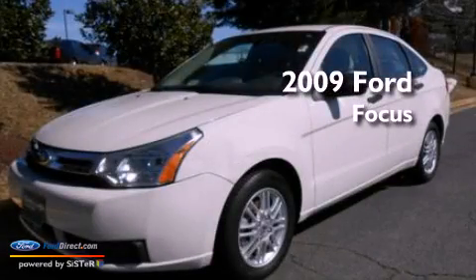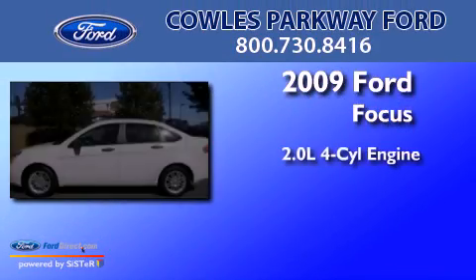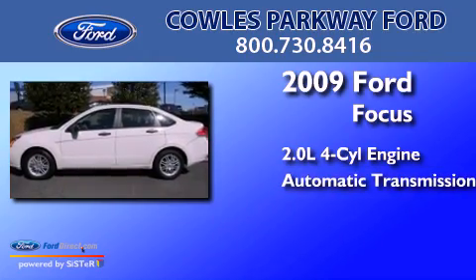This is a 2009 Ford Focus. It has a 2.0-liter four-cylinder engine and an automatic transmission.